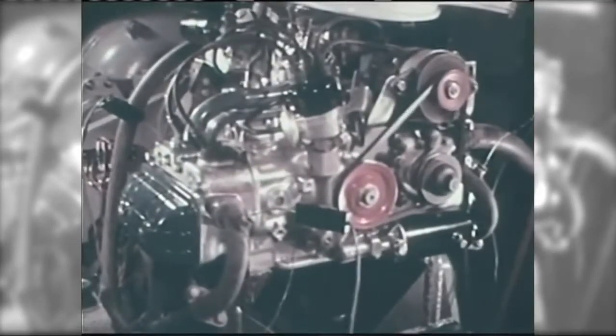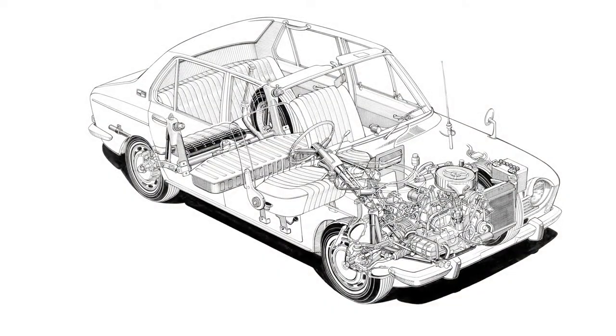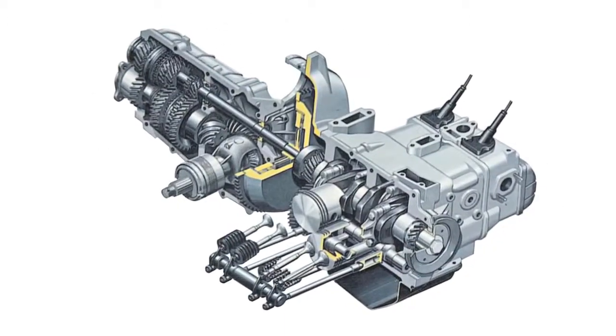Subaru has been producing the Boxer Engine for more than 40 years. How did Subaru achieve this? Development of Japan's very first Boxer Engine.